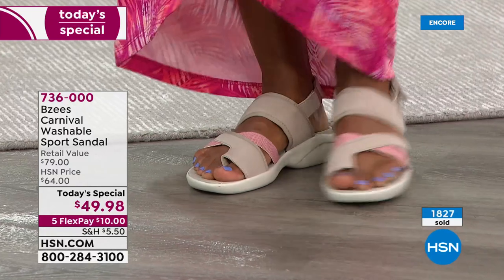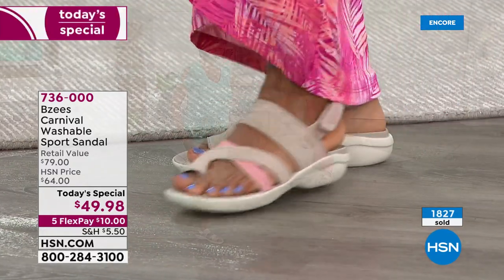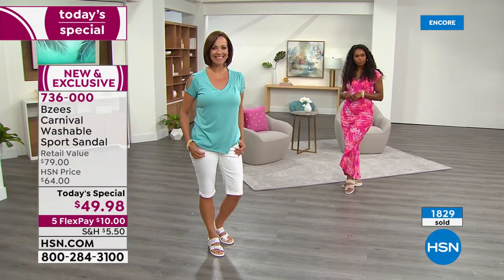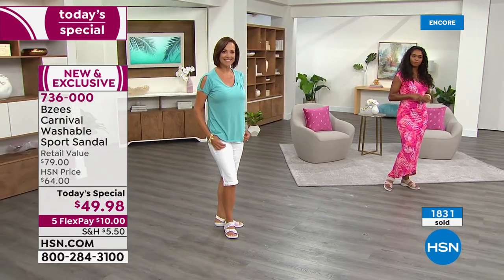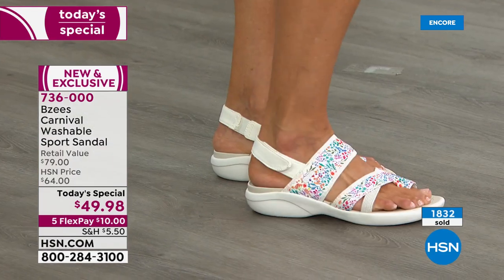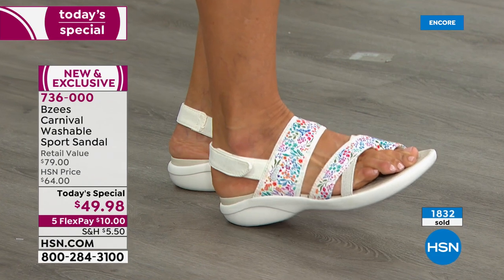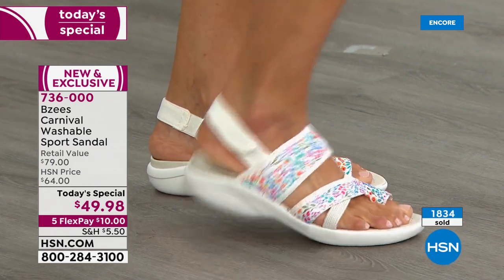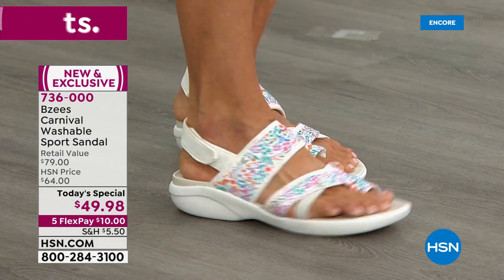No big department stores, even ones that carry BZ's, are going to offer this — it's only for you. Notice how even the outsole and heel has a lot of cushion. When you press down on the heel, look at the cushion you're getting. There's no impact as you go through your day, or even if you need to take a quick run with the dog.